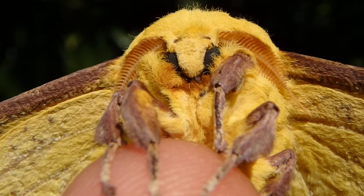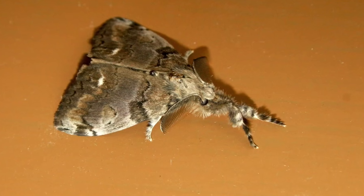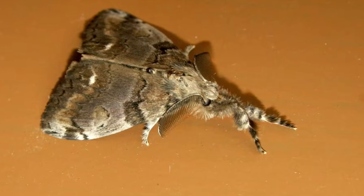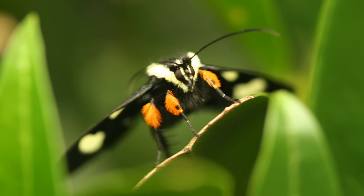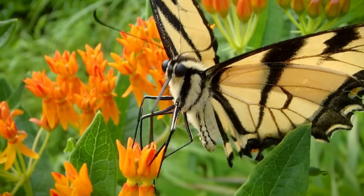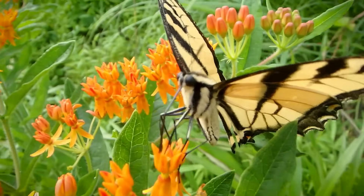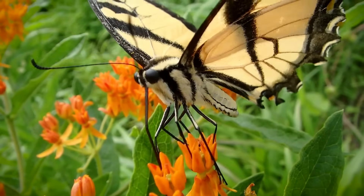Moths frequently have robust legs — kind of large. They look somewhat muscular and they're usually just covered in a lot of fur, giving them that large appearance. Whereas butterflies usually have dainty legs — long, thin legs. Kind of look like they skipped leg day at the gym.